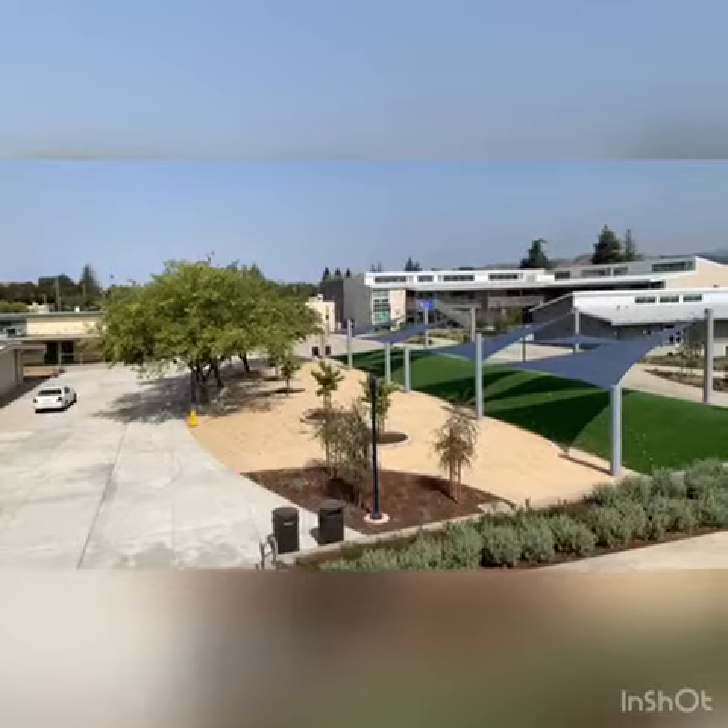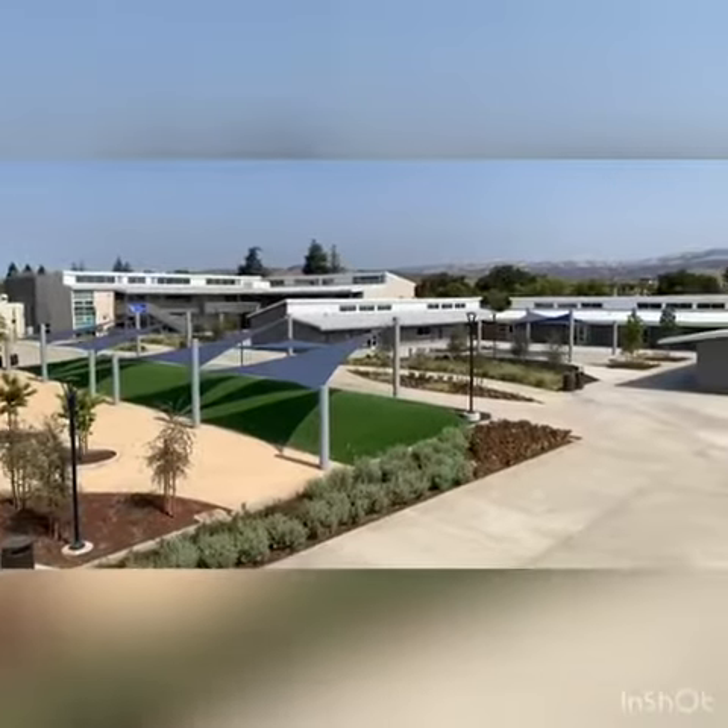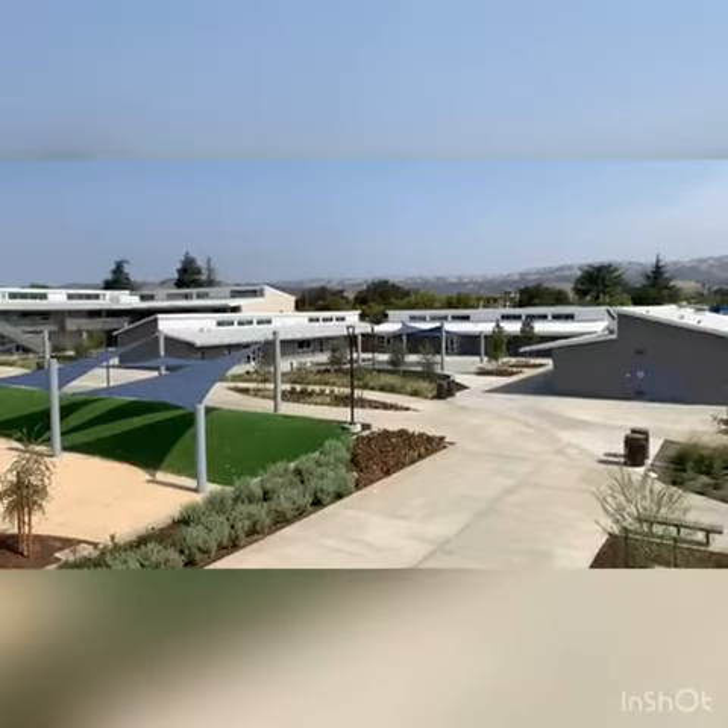This shot is from the second story of Building C. Here you can see a great shot of the new quad area, as well as the three new science buildings.